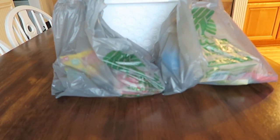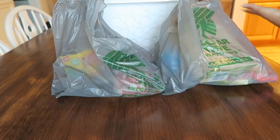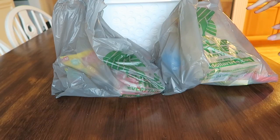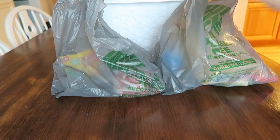Hey y'all, welcome back to my channel! This Dollar Tree haul is going to be a little bit different because you're not going to see my face, but you can see my hands. If you can hear a funky noise going on in the background, that is the washing machine — it's laundry day. So let's go ahead and jump into the goodies.